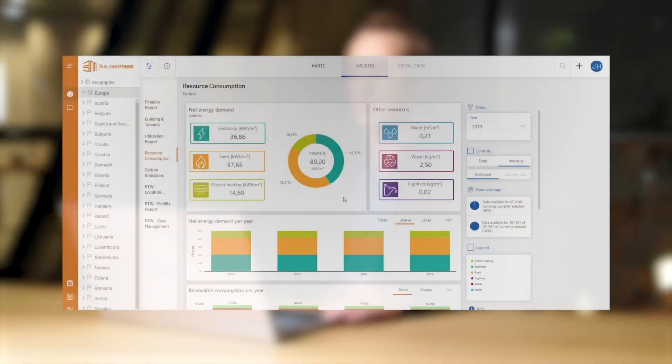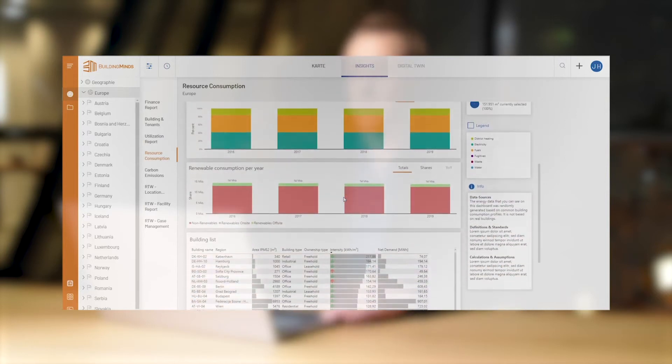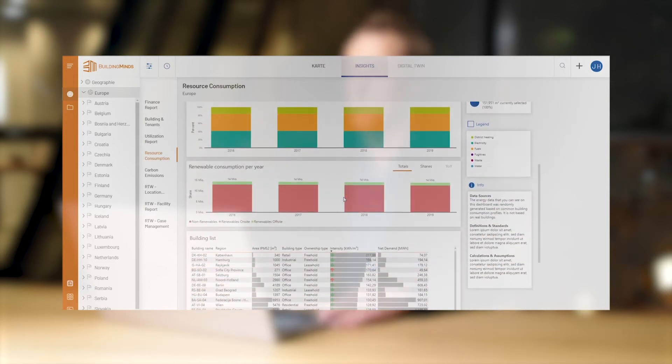One dashboard focuses on your resource consumption, including different sources of energy, but also other resources like water, waste, and fugitive emissions from cooling devices. The Resource Consumption Dashboard provides you with further information, for example, on the share of renewables within your portfolio.